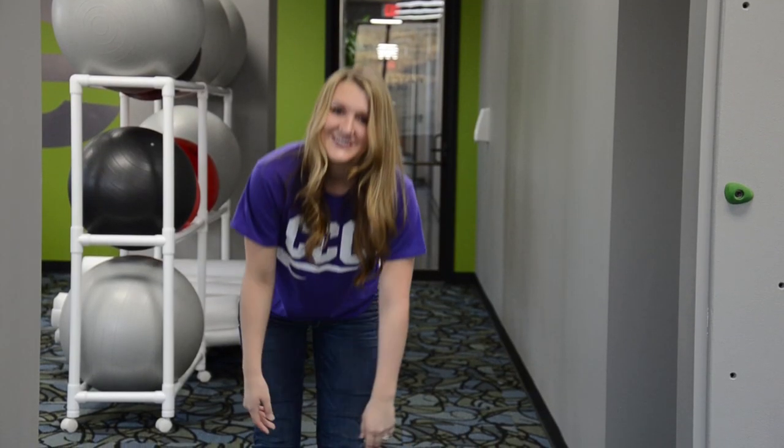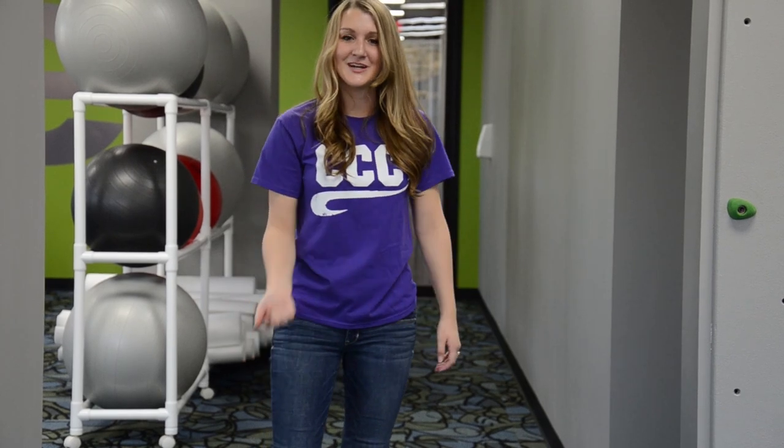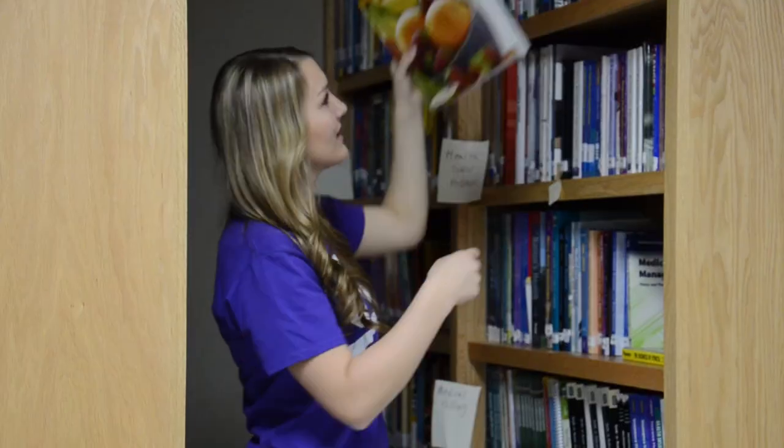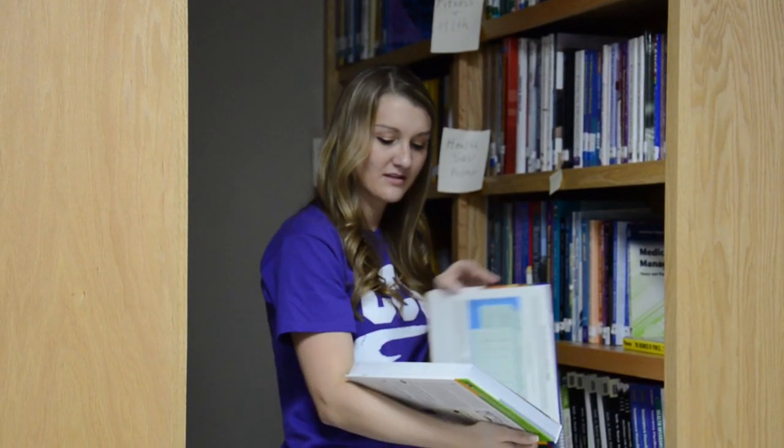Whew, I'm tired from that workout. Let's go check out the last stop on our tour of the first floor in the LRC. Here we are in the Learning Resources Center, better known as the LRC. You can come in here in between classes and check out books or use the computers.